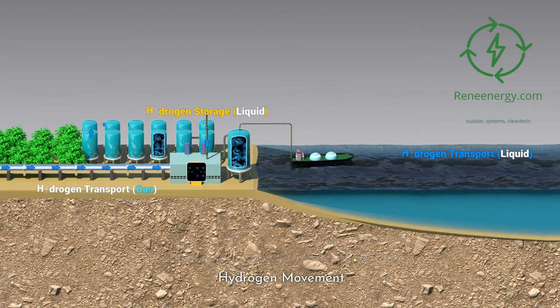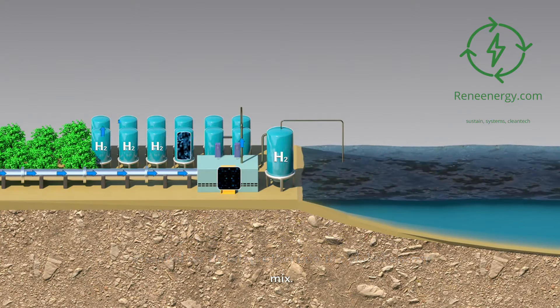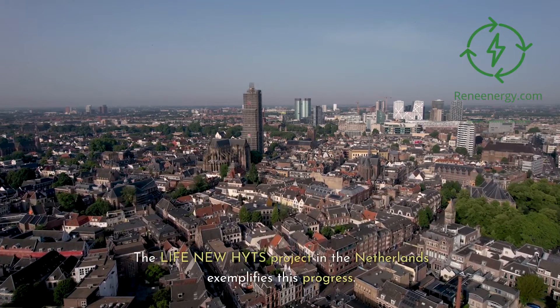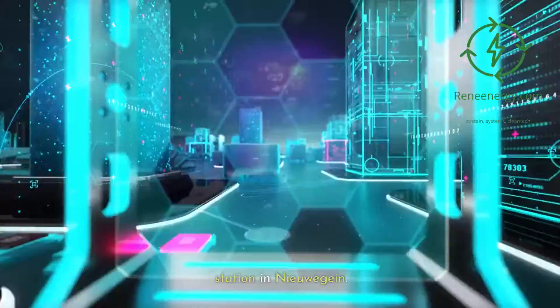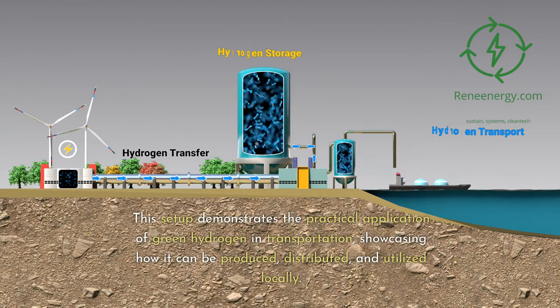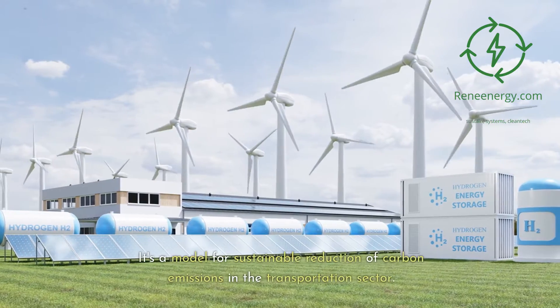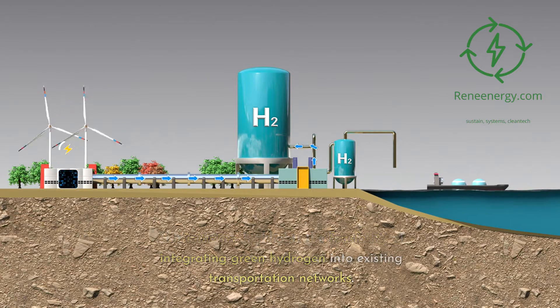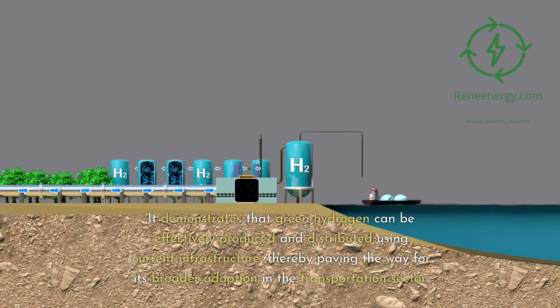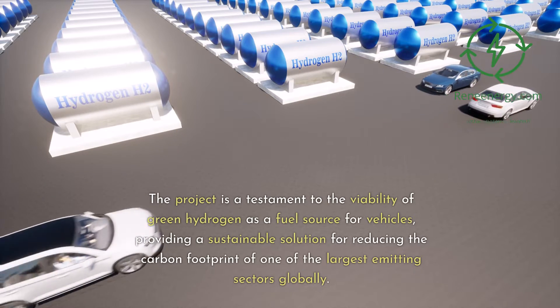The transportation of green hydrogen is witnessing transformative advancements, essential for its integration into the global energy mix. The Life New Heights project in the Netherlands exemplifies this progress. It involves an electrolyzer fed by green electricity, connected via pipeline to a refueling station in Uwegein. This setup demonstrates the practical application of green hydrogen in transportation — showcasing how it can be produced, distributed, and utilized locally — and serves as a model for sustainable reduction of carbon emissions. The initiative highlights the feasibility of integrating green hydrogen into existing transportation networks using current infrastructure.